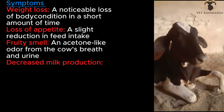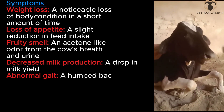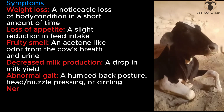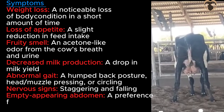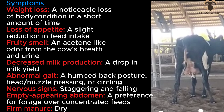Decreased milk production — a drop in milk yield. Abnormal gait — a humpback posture, head muscle pressing or circling. Nervous signs — staggering and falling. Empty appearing abdomen — a preference for forage over concentrated feeds. Firm, dry manure.